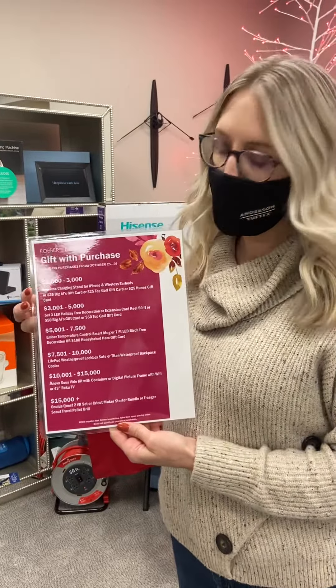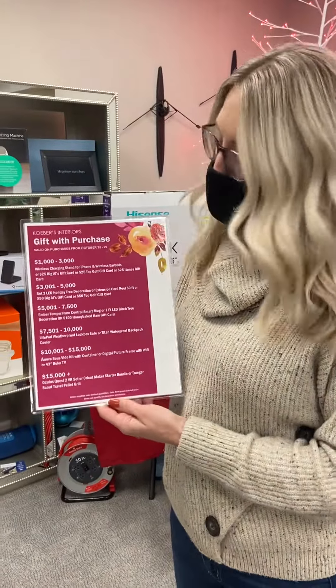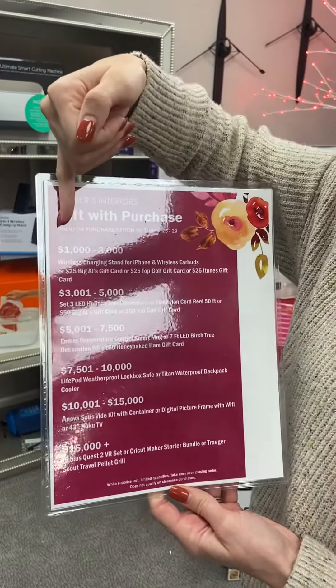Today is the first day of our fall sale, which means this week with your order, you will get a gift with purchase. So if you're placing an order this week only, I will walk you through what you could qualify for.